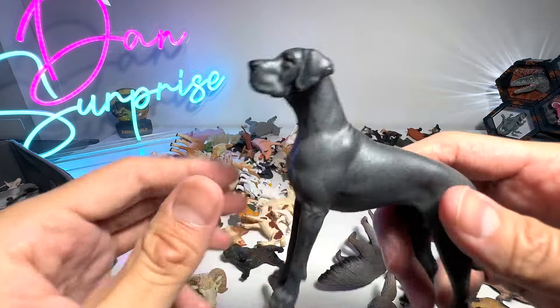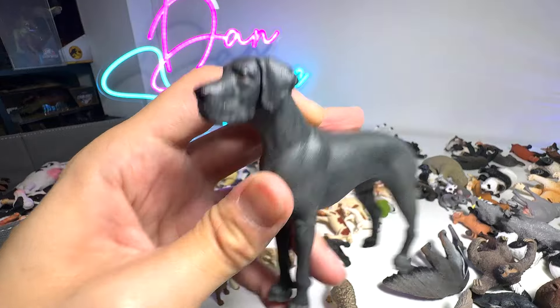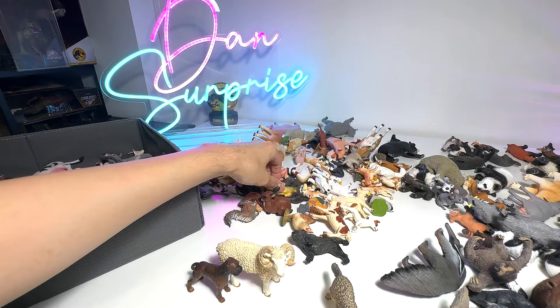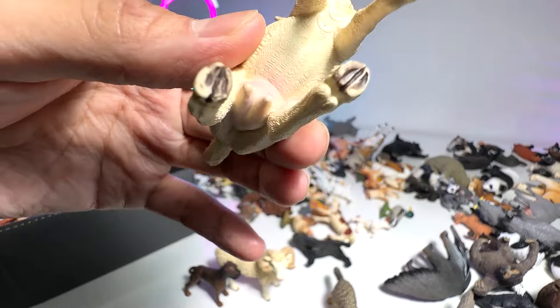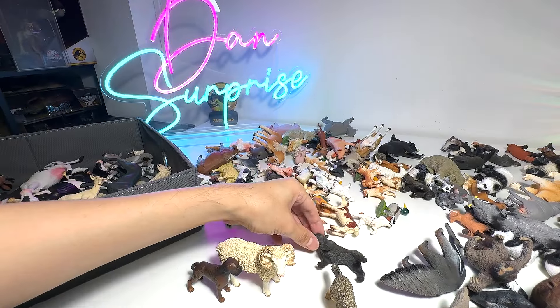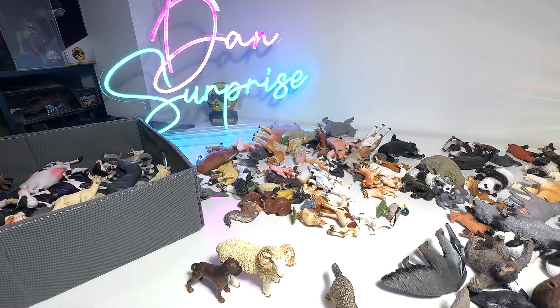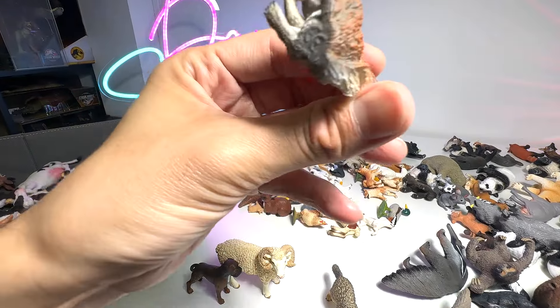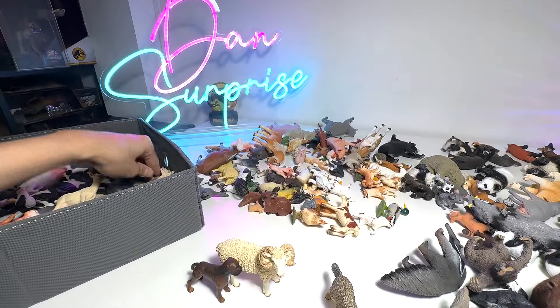Next, we have a Great Dane — this is a huge species of dog. They're very tall and extremely intelligent, extremely loyal as well. We have a Nanny Goat from Schleich — very beautiful figure. We have a French Bulldog — they're very adorable. And here we have a squirrel, a nice little squirrel.